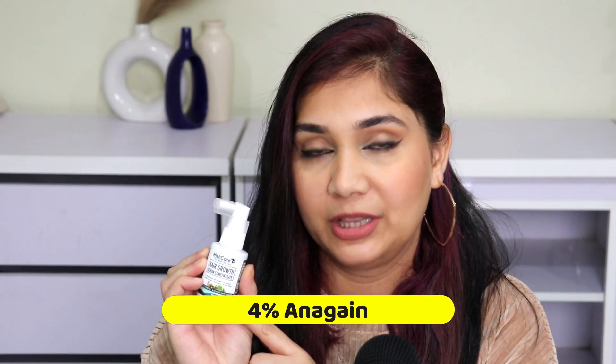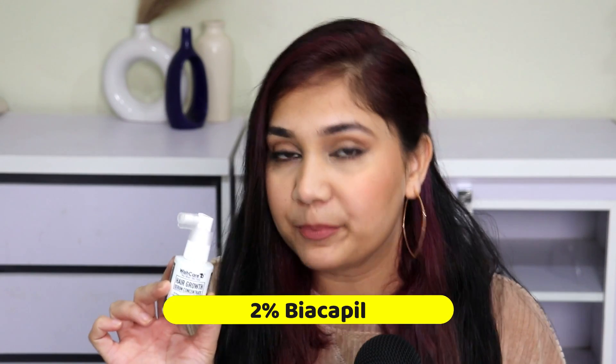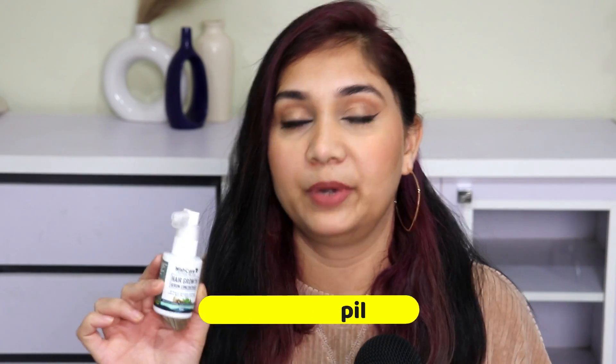Red Incil is directly targeting your hair follicles to stimulate hair growth and reduce hair fall. The other ingredient you get is 4% Anagin, which is a pea sprout extract. This ingredient helps reactivate your hair growth and will help you grow your hair longer and stronger.